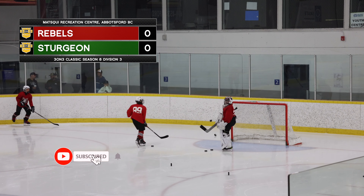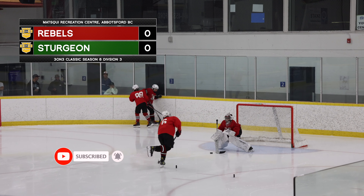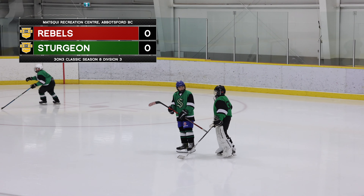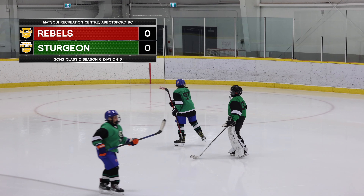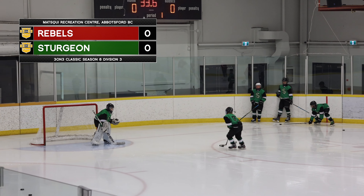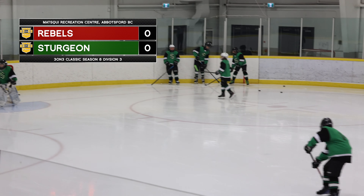We're having a look at the Rebels in the red with Max in between the pipes for them, and on the other end we've got the Sturgeon wearing those nice Seattle Kraken-style jerseys — I love it — with Atkinson standing strong for them. Hello Max and hello Atkinson!